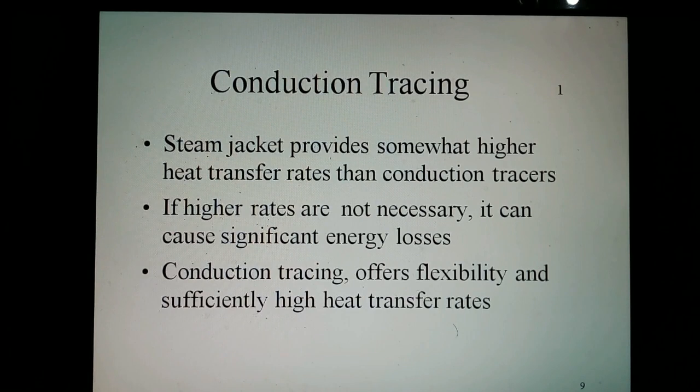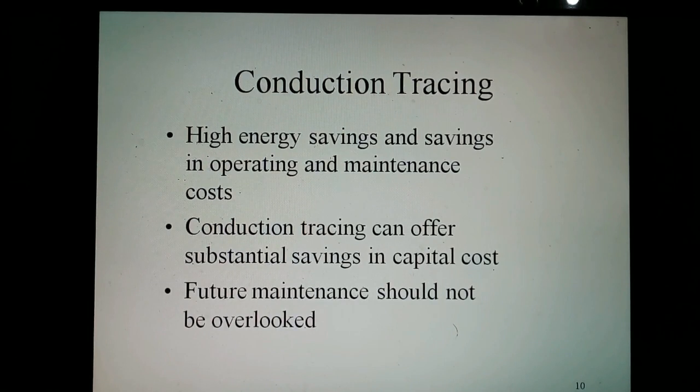The steam jacket provides somewhat higher heat transfer rates than convection tracers. However, frequently these higher rates are unnecessary and can cause significant energy losses. Conduction tracing, with its flexibility and sufficiently high heat transfer rates, can reduce energy consumption by adjustment of the number and size of tracers to more closely match the actual heat requirements. Overall energy savings and reductions in operating and maintenance costs are of significant interest. Conduction tracing can offer substantial savings in capital outlay and heat maintenance which should not be overlooked.